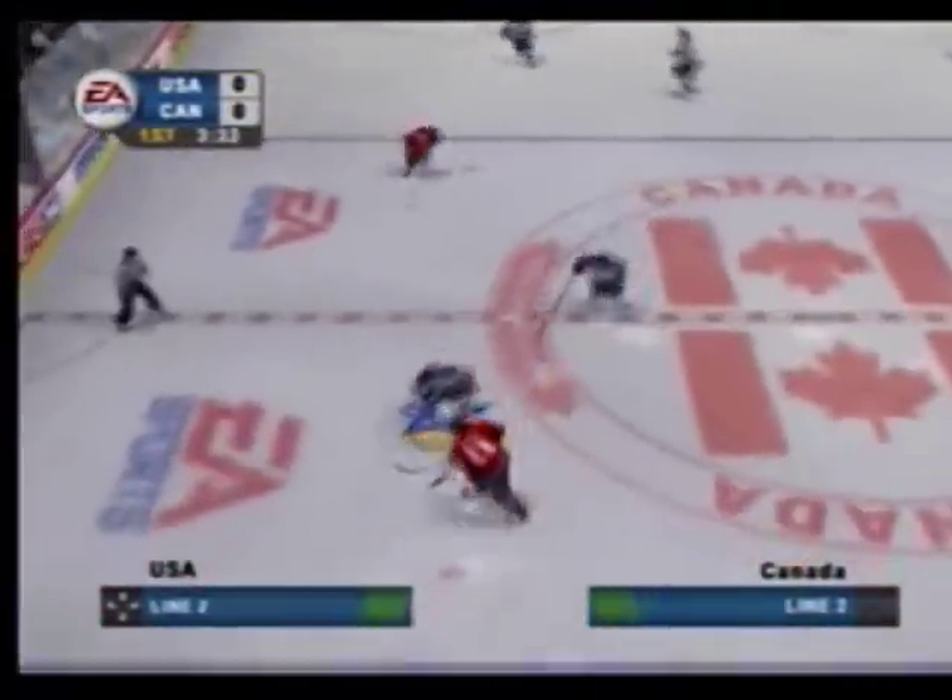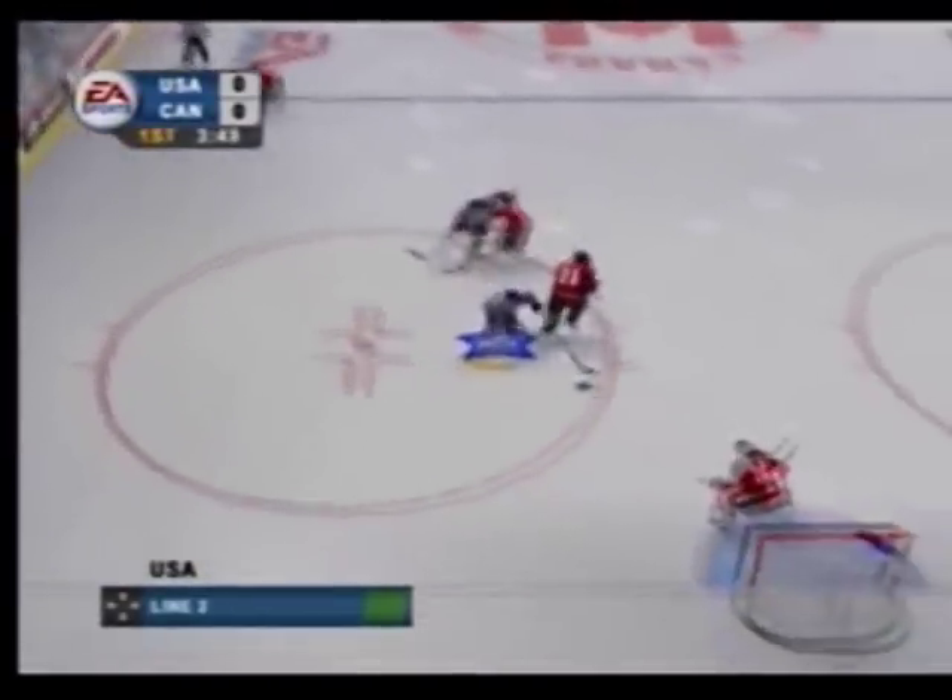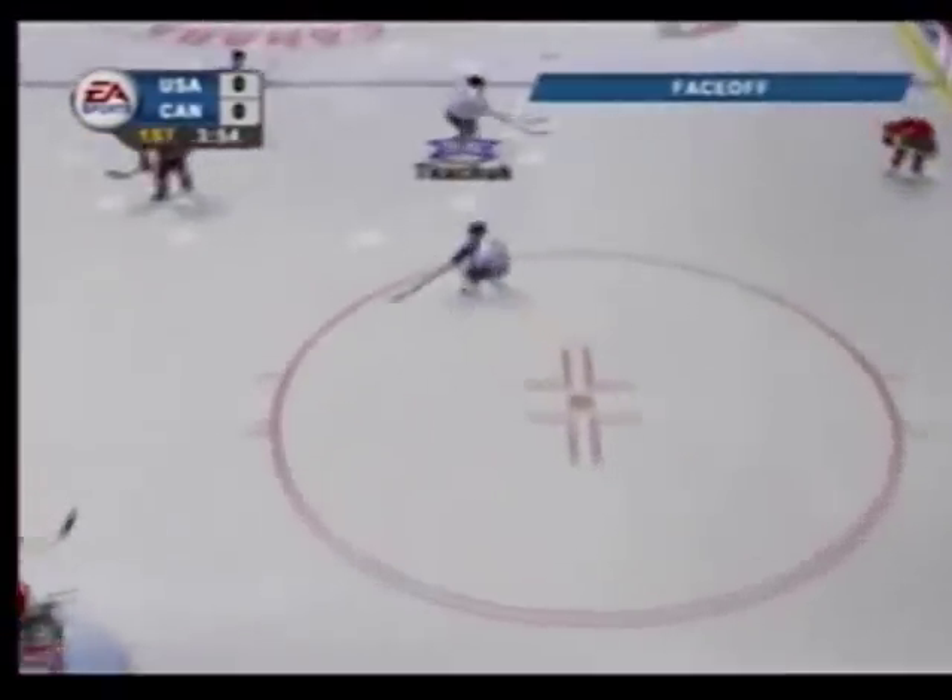It's two-on-one to Iginla. Shoots the puck — blocked, it didn't get through. Shots are one-one. A one-on-one battle in front of the net, and he hangs on for a face-off.